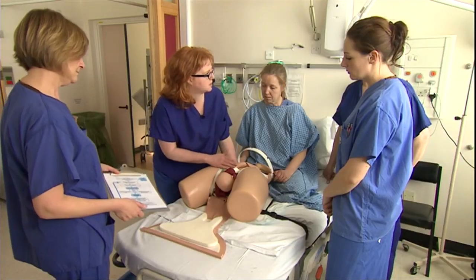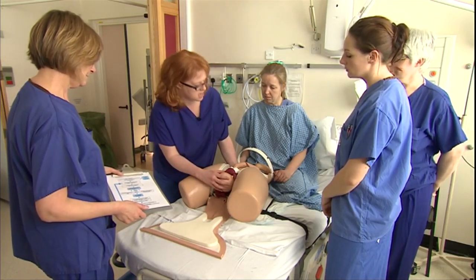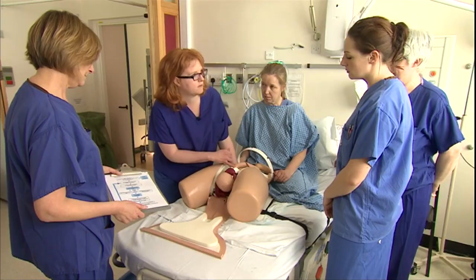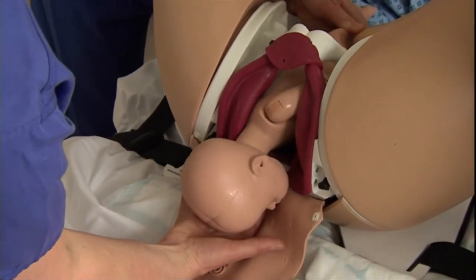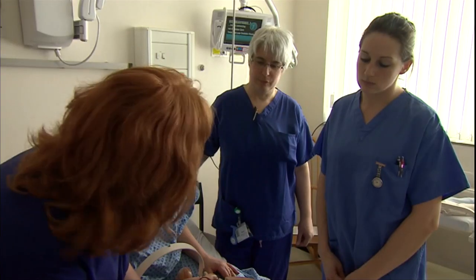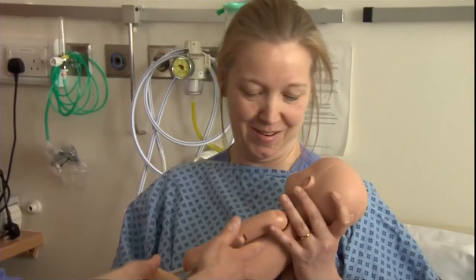What we don't want to do in this situation, even though we really feel we want to, is to pull hard on the baby's head. Midwives and obstetricians across the world are now being trained using this model, so it seems this project could save tens of thousands of babies from a lifetime of paralysis. Matthew Hill, BBC Points West.